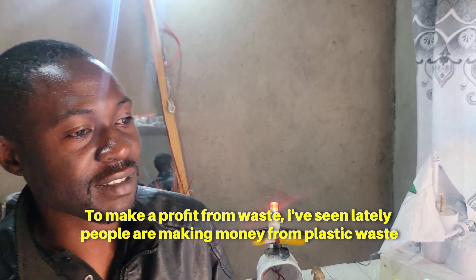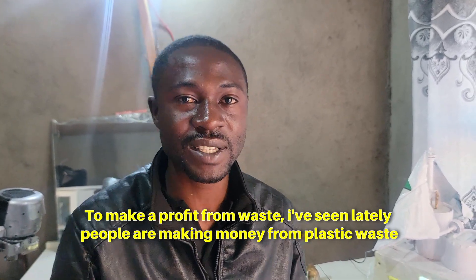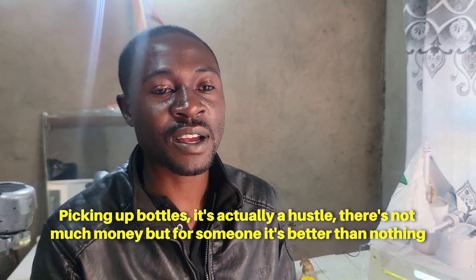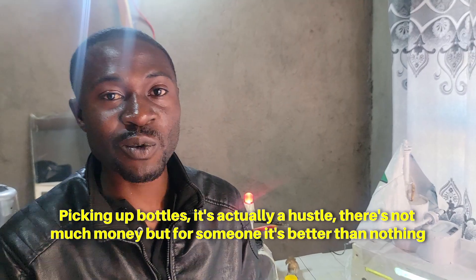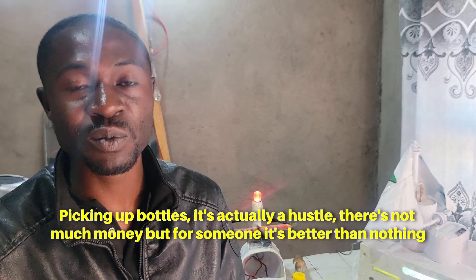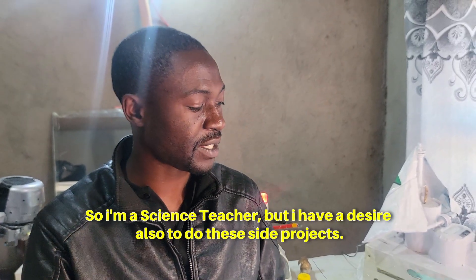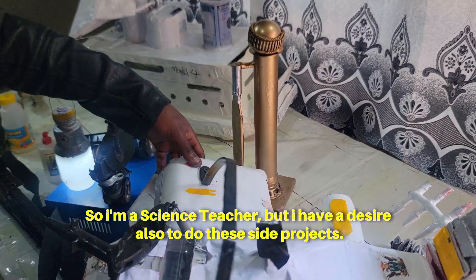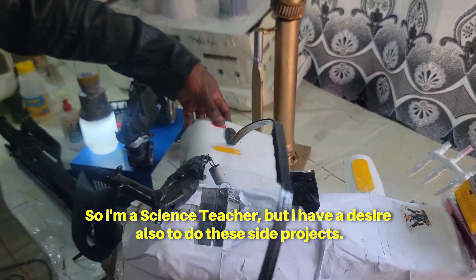Because lately, people are making money from plastic waste - picking up bottles. It's actually a hustle. It's not going to work for everyone, but for someone it will be a hustle. It will be better than nothing. So I'm a science teacher, but I also have a desire to do these side projects of making impressive art from waste.